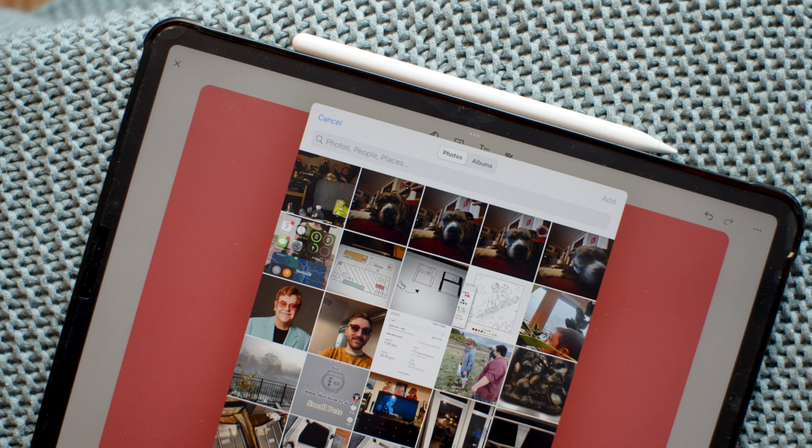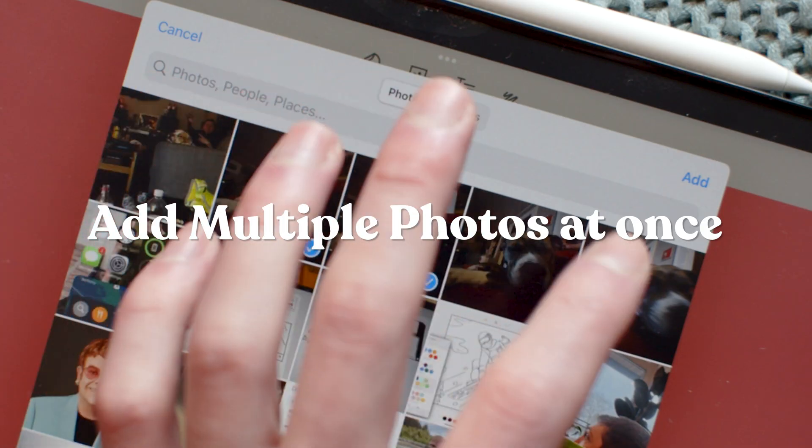What's this thing? That's for photo imports. Now you can add multiple photos at once.